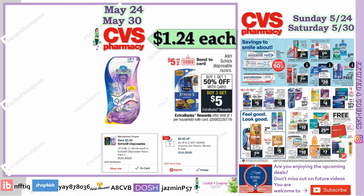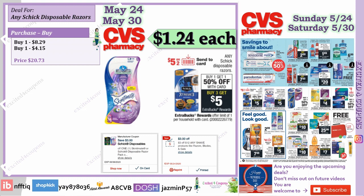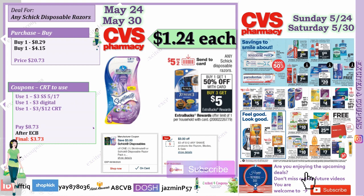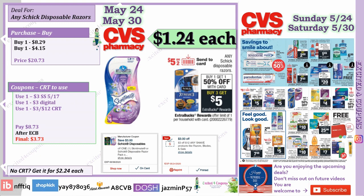For Schick disposable razors, we've been seeing this deal back to back for many weeks. This isn't the best deal since past weeks had CRTs saying $4 off $2 Schick. I only have a CRT for $3 off $12 for any shave. The deal is buy one get one 50% off, buy three get $5. So buy three totaling $20.73, use Smart Source coupon of $3, plus that CRT deducting $3 off $12, pay $8.73, get back $5, making it $1.24 each.